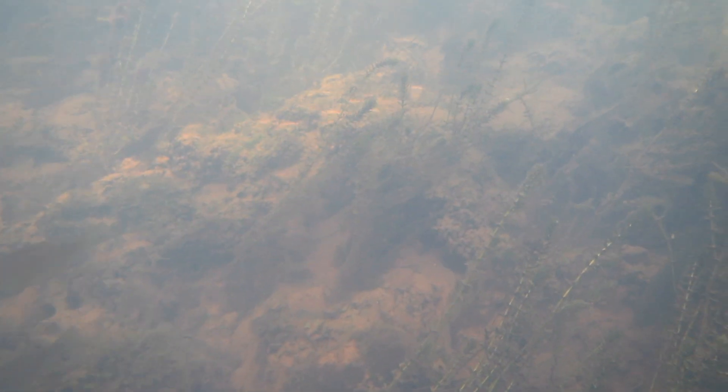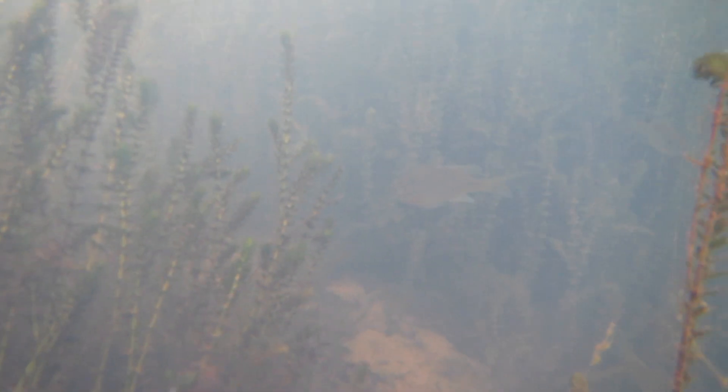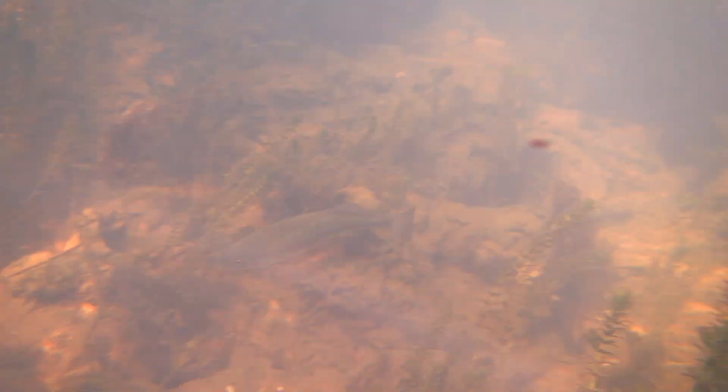In this first video, you'll see some sunfish swimming around. Most of these are either bluegill or a hybrid of a bluegill and red-breasted sunfish, as well as some largemouth bass.